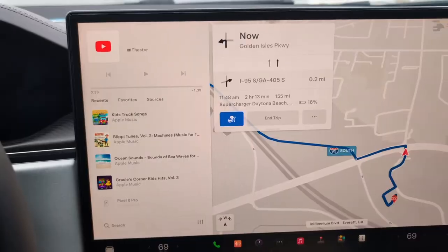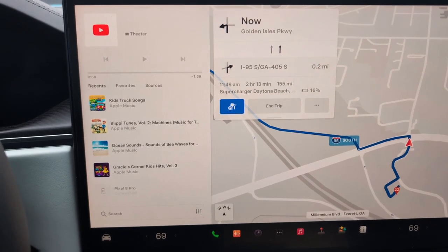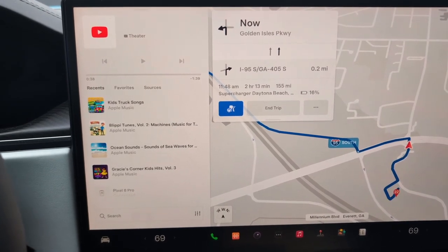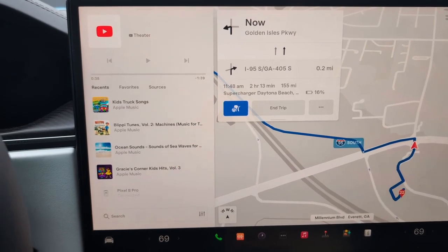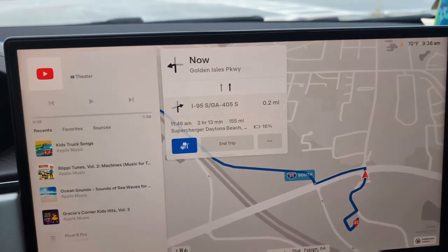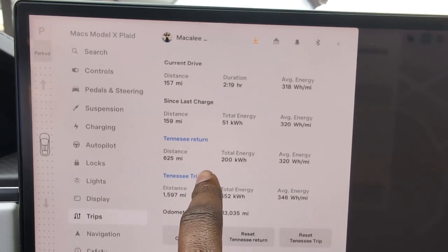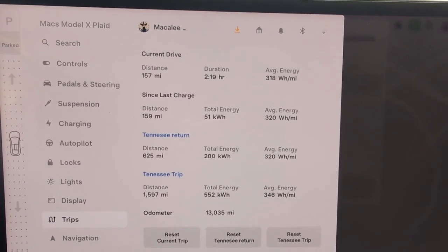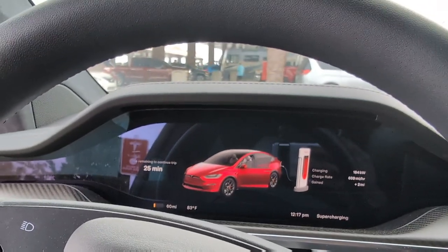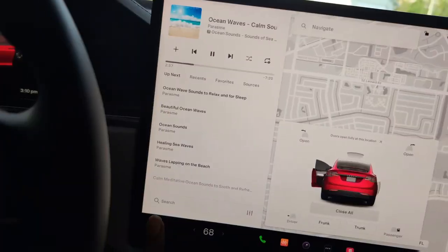The last stop is Buc-ee's in Daytona Beach, 155 miles away. Like I said, the biggest issue with that Brunswick stop was no restaurant — they have port-a-potties but they're disgusting, and that was off Golden Isles Parkway. Here at the final stop we need to charge for about 25 minutes. We are 625 miles in, 200 kilowatt-hours used, 321 watt-hours per mile. It's a Buc-ee's, so we're getting out to use the restroom and check out the inside amenities.